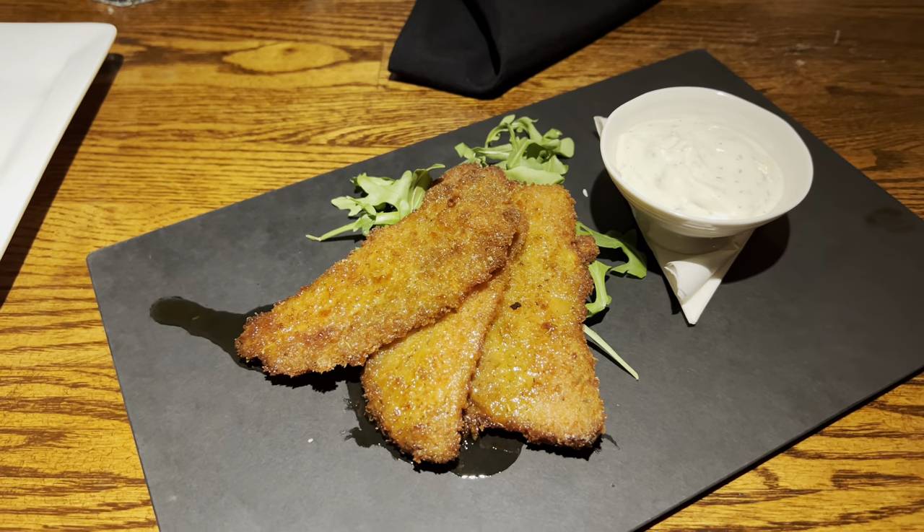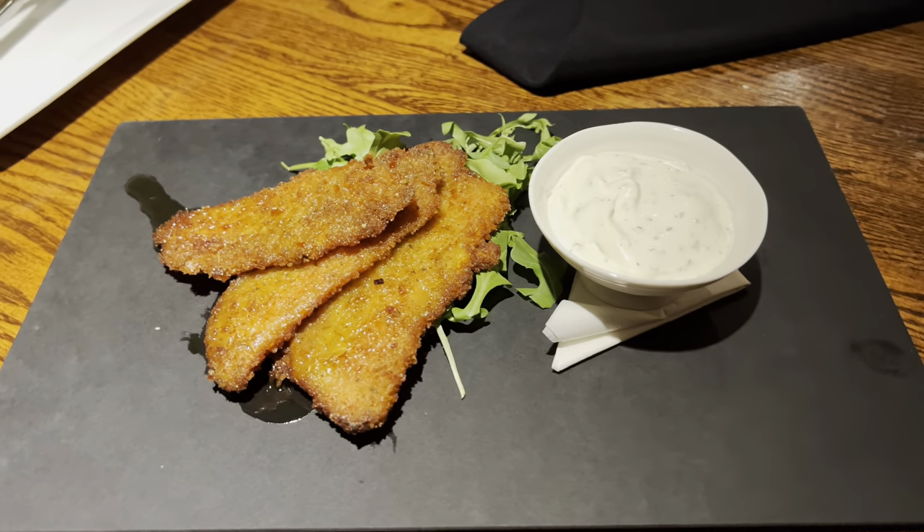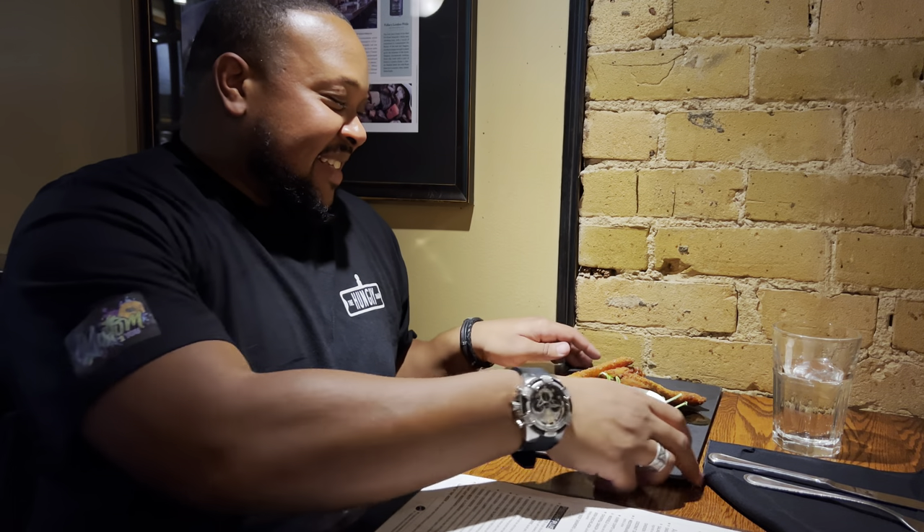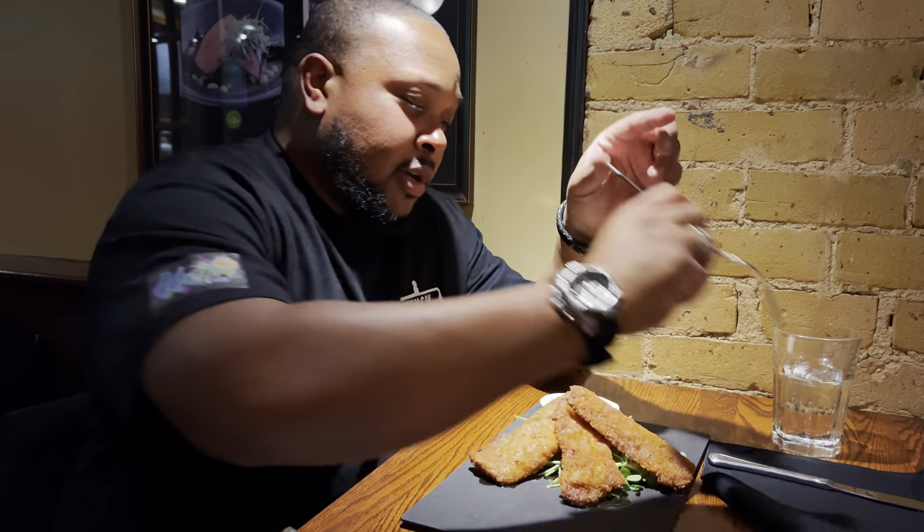All right y'all, this next appetizer was a little intimidating. I actually ordered it but thought something else was coming out — but that's okay, that's what we do here at the Hungry Road, we eat. This is the Chicken Fried Bacon. That's right, you heard me. And it looks good and it smells fantastic. This is house-smoked bacon, lightly breaded and flash-fried, served with a spicy maple glaze and Stilton ranch dressing. It's a nice-looking design — look at that. We got some maple glaze hanging off the side.